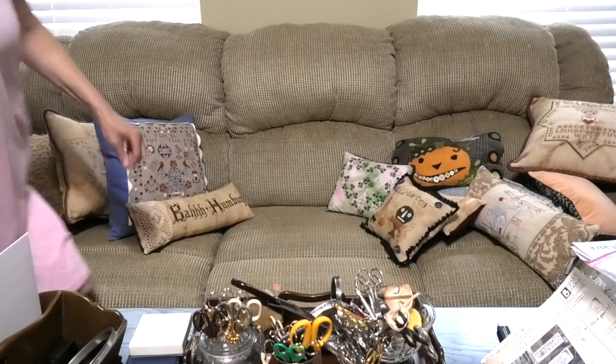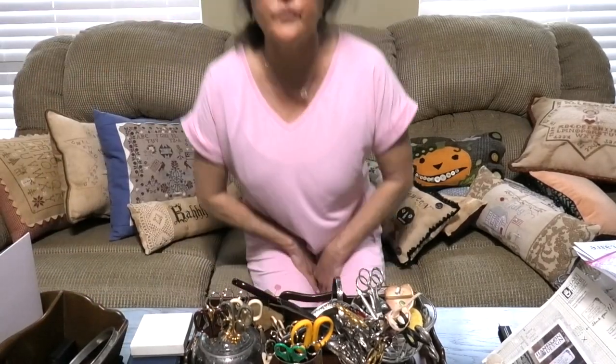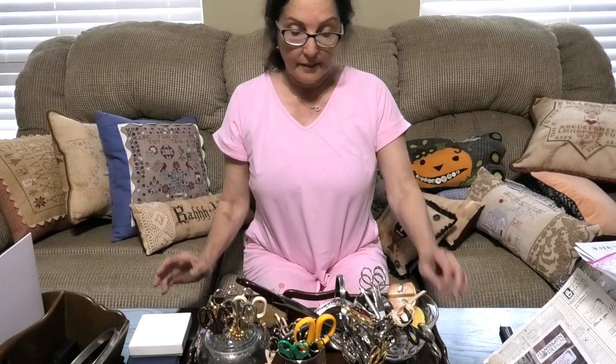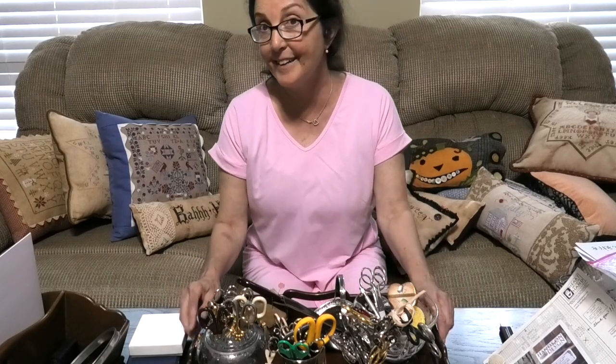Hello, this is Natalie of the Vintage Cross Stitch Niche bringing you an entire video about scissors. This video is 100% scissors. We're going to show you different brands, vintage, brand new, what to look for, what to pass up, how to maintain them, tricks of the trade to get a good deal, and some brands you may have never heard of. So today let's talk about scissors.